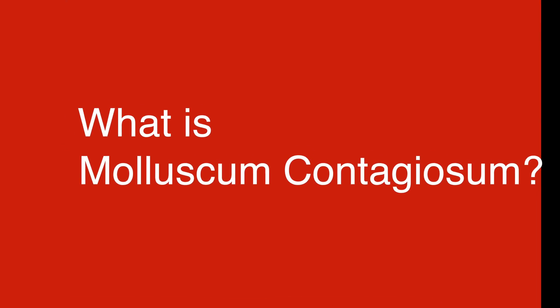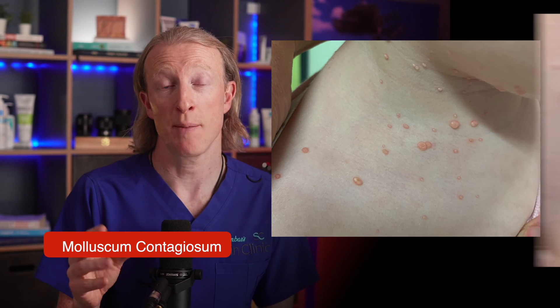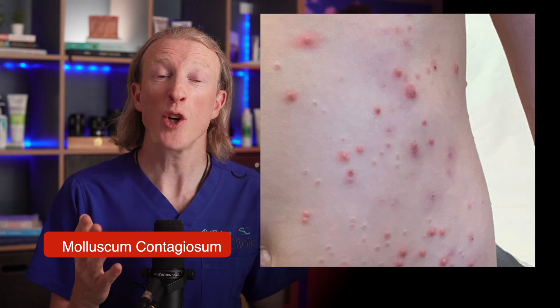Thankfully, there are quite a few options, including hope for a brand new treatment, which I'll discuss later in the video. Molluscum contagiosum is a common viral infection of the skin that causes small, firm bumps ranging from 2 to 6 millimetres with central dimples. It's caused by a pox virus. Sometimes it can be misdiagnosed as a wart, acne, or folliculitis. The number and appearance of the lesions can vary widely from person to person, which can make it difficult to recognise and diagnose.